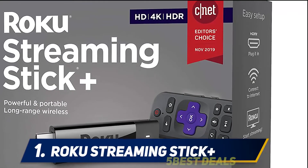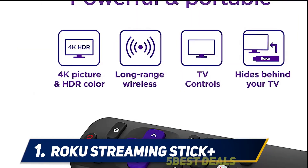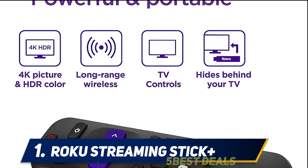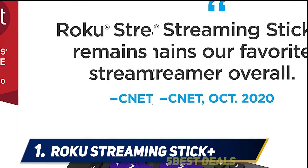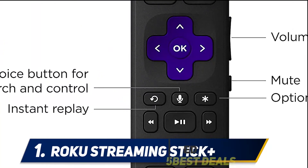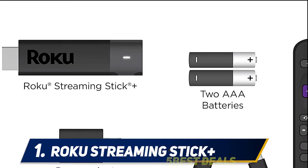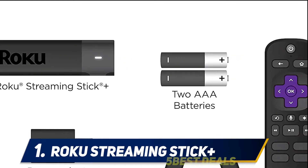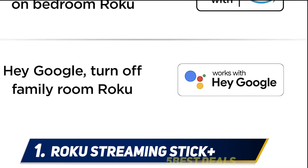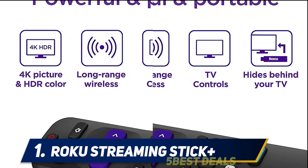And at number one: the Roku Streaming Stick Plus. The Roku Streaming Stick Plus has long been an enthusiast favorite, and for good reason — it packs a lot of features into a small and affordable package. It has a straightforward user interface along with the widest selection of streaming options. All you need to do to set it up is plug it into your TV's HDMI input and attach the power cable to your TV's USB port. We especially like Roku's private listening feature that lets you listen to shows using headphones, which is useful if you don't want to disturb other members of your household.